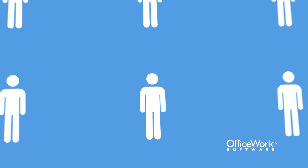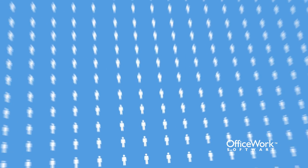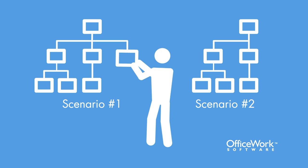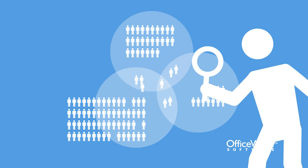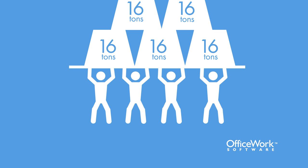Org chart takes in vast amounts of otherwise unwieldy data and gives you the ability to easily model what-if organizational planning scenarios. By revealing emerging trends in your workforce and the market at large, Org chart gives you the insight to build the right teams with the strongest bench strength.